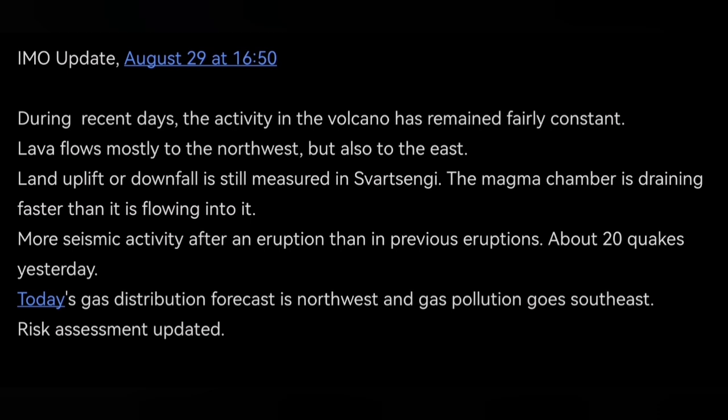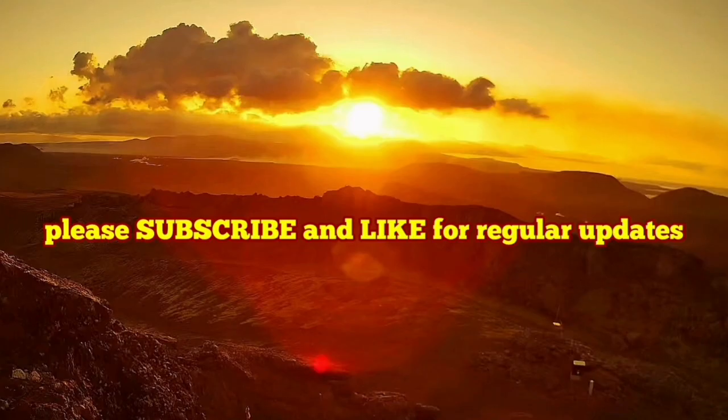Nobody lives there practically, unless tourists coming from the Grindavik road stop there — they could be bothered by that. We also know that in that area there is unexploded ordnance from the time it was used by the military for exercises.